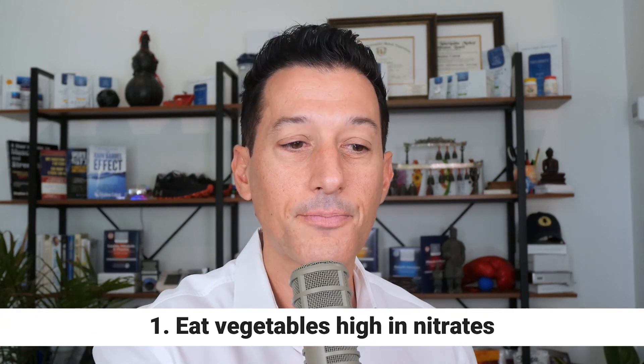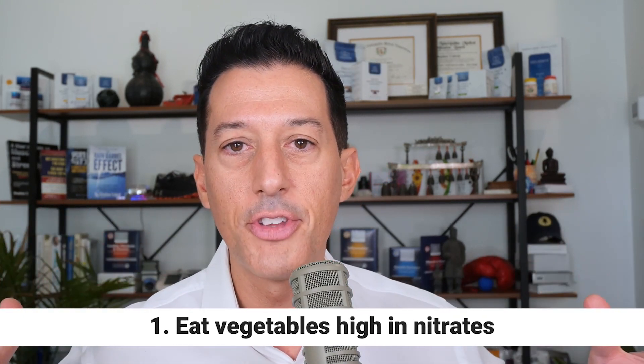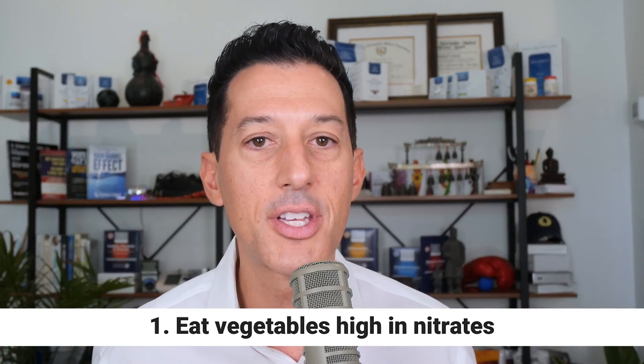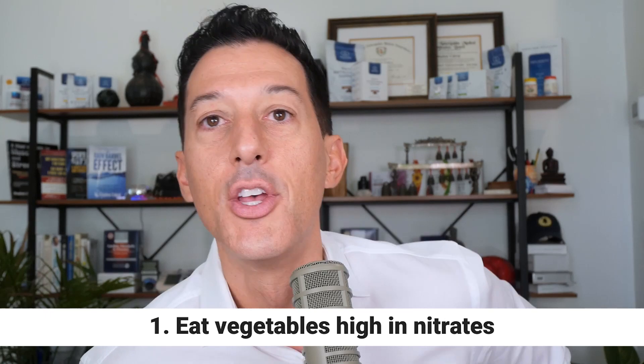The first recommendation is to eat vegetables high in nitrates. This article doesn't address bioindividuality — the idea that what's good for one individual is not good for another. For me, I don't do well with nightshades — peppers, tomatoes, potatoes. They create inflammation in my body and my body doesn't break down those nutrients well.